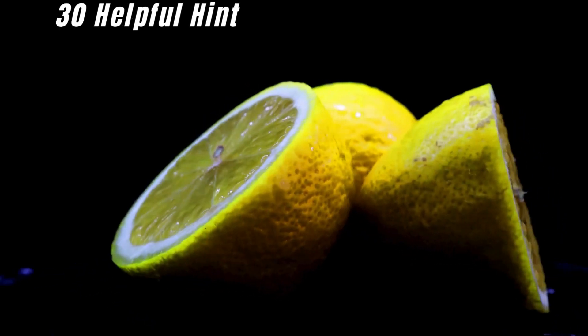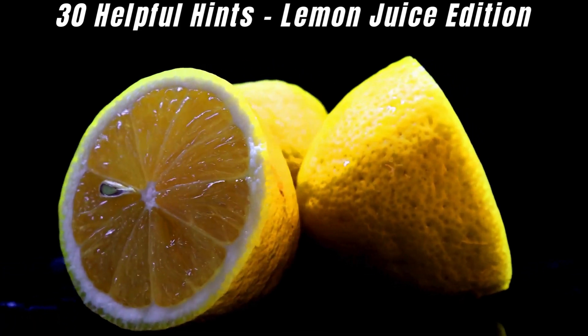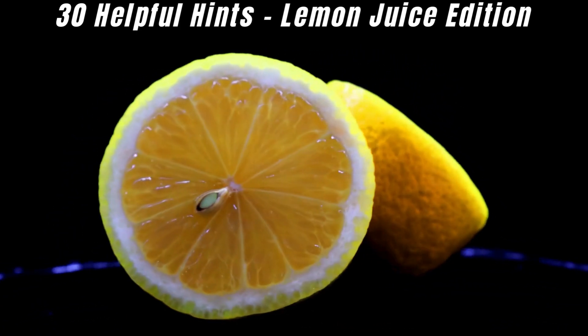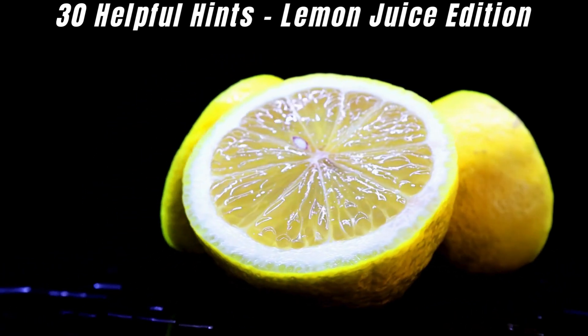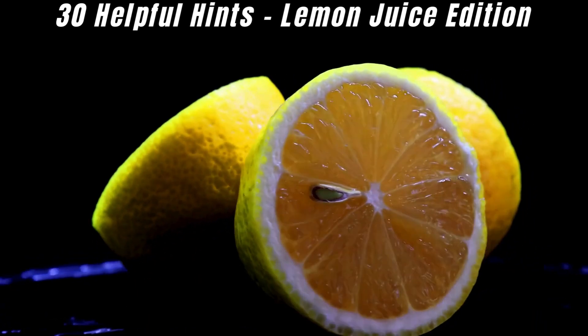Lemon juice isn't just for adding a tangy twist to your favorite recipes. It's a powerhouse ingredient with a multitude of practical applications. From cooking to cleaning, beauty to wellness, lemon juice has you covered. Let's explore some of its remarkable uses. Links to some tasty recipes are included in the description below.